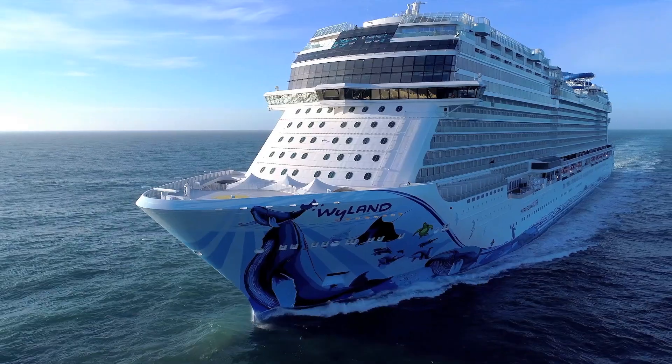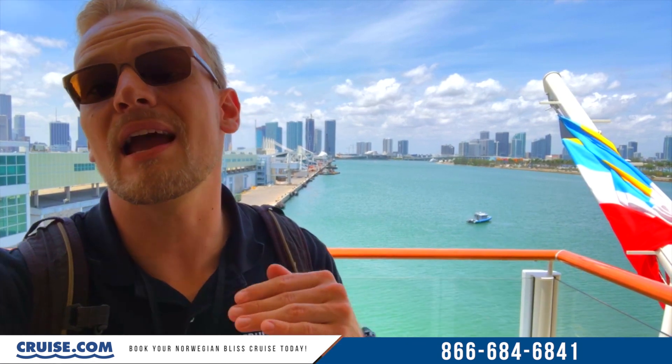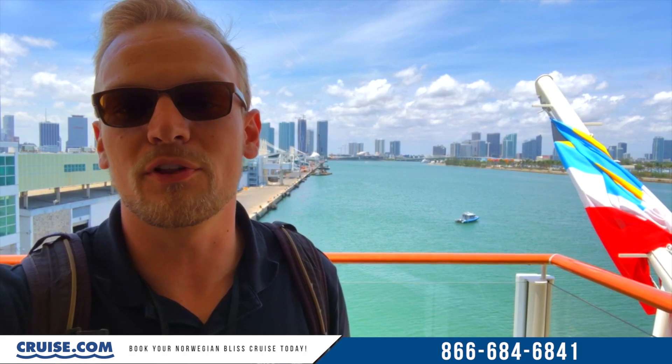What's going on everybody? Matt Maramer here from Cruise.com, and today I was lucky enough to get a chance to check out the beautiful new Norwegian Bliss here in Miami. One day is not enough to see everything this beauty has to offer, but I did my best getting around the ship and wanted to bring you guys along for a little tour.